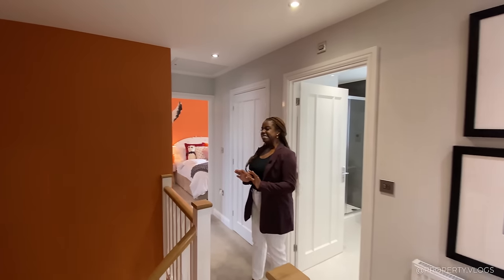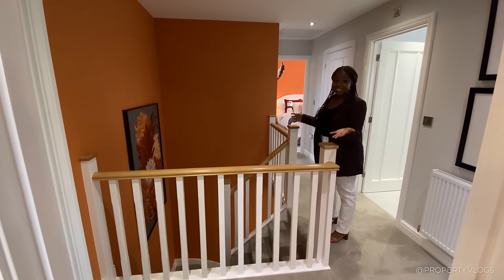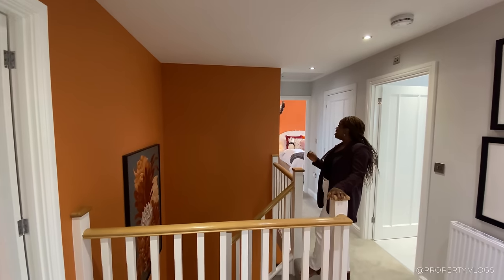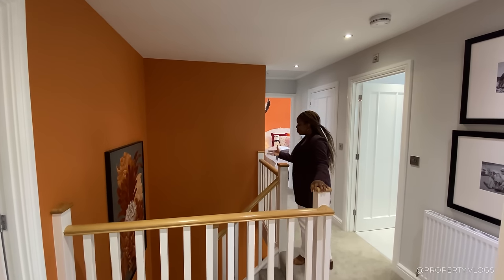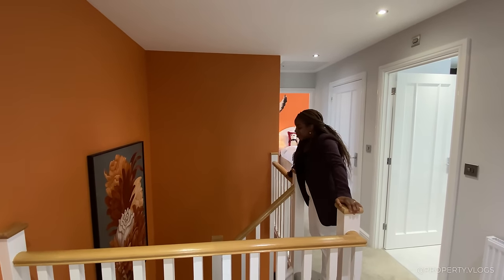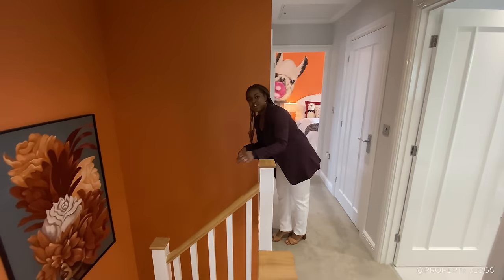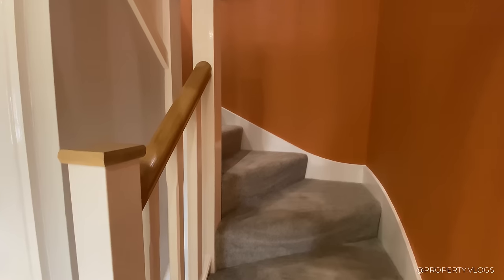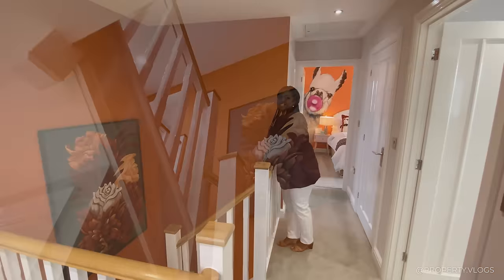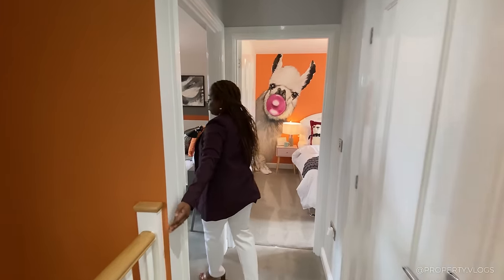Now we're on the landing. You can see sneak peeks of the different rooms, but in true Property Vlogs fashion, let's talk about the landing space first. You've got this double-height area over here and I love the oversized artwork there. I like the fact that it's being painted orange to really create a focal point — the orange also adds warmth to the space. In terms of architecture, I love the U-shaped staircase with the kite winders — those angled stair steps — and you can see all the way to the ground floor.